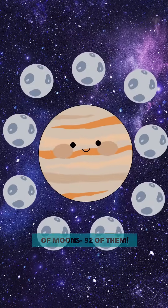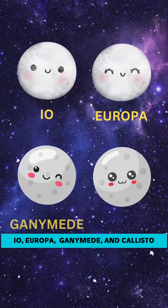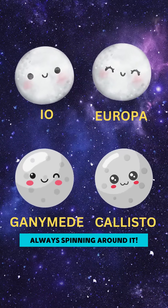Jupiter has a lot of moons, 92 of them. The four biggest ones are named Io, Europa, Ganymede, and Callisto. They're like Jupiter's little friends, always spinning around it.